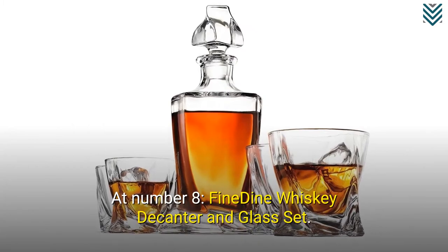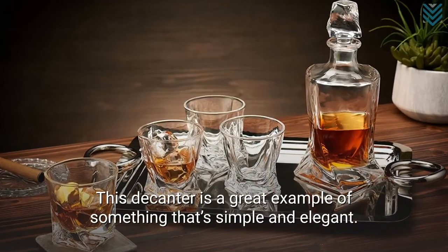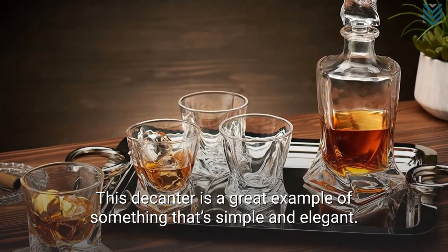At number 8, Fine Dine Whisky Decanter and Glass Set. This decanter is a great example of something that's simple and elegant.